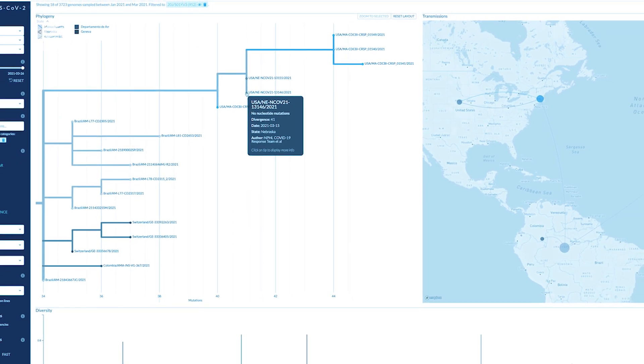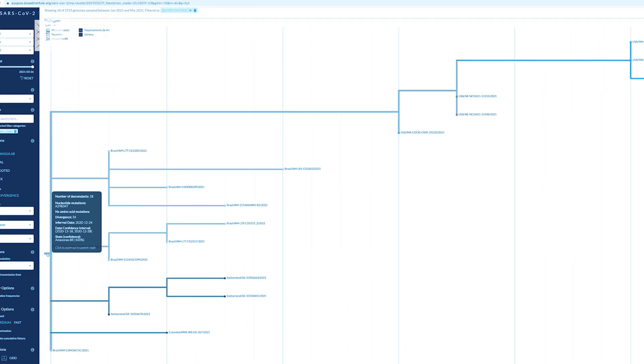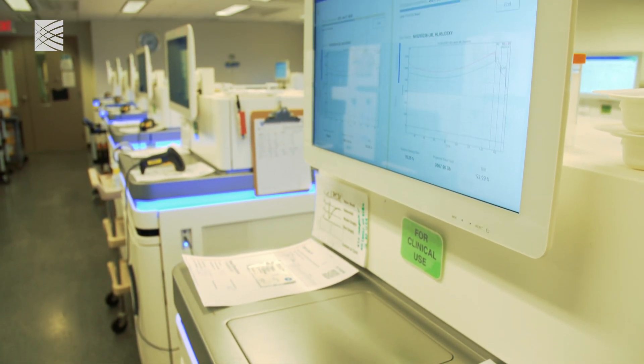Part of it is just the power to detect somewhat rare events quickly. When you are actually sequencing that much that frequently, you can get a set of samples in, turn around data, and interpret it within about a week, which is actually a lot faster than we did early in the pandemic.